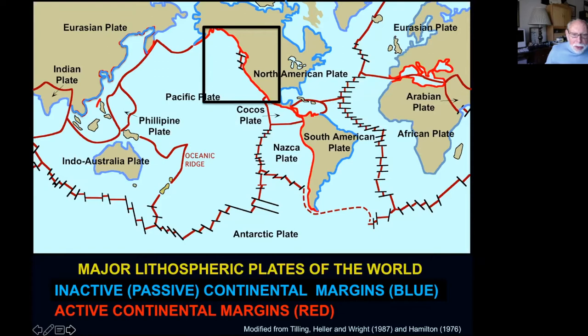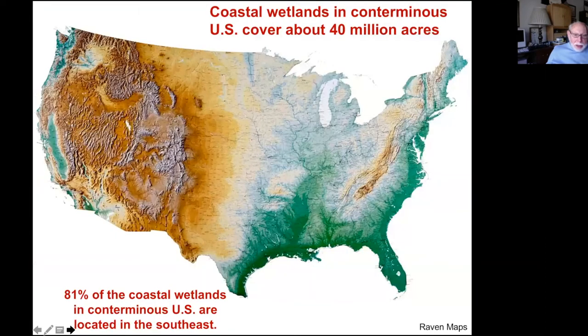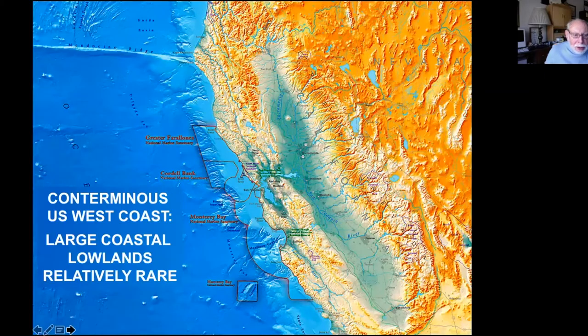The coastal wetlands in the conterminous U.S. cover about 40 million acres, and 81% of those are located in the southeast — the Gulf Coast or South Atlantic states. On the conterminous U.S. West Coast, large coastal lowlands are relatively rare.